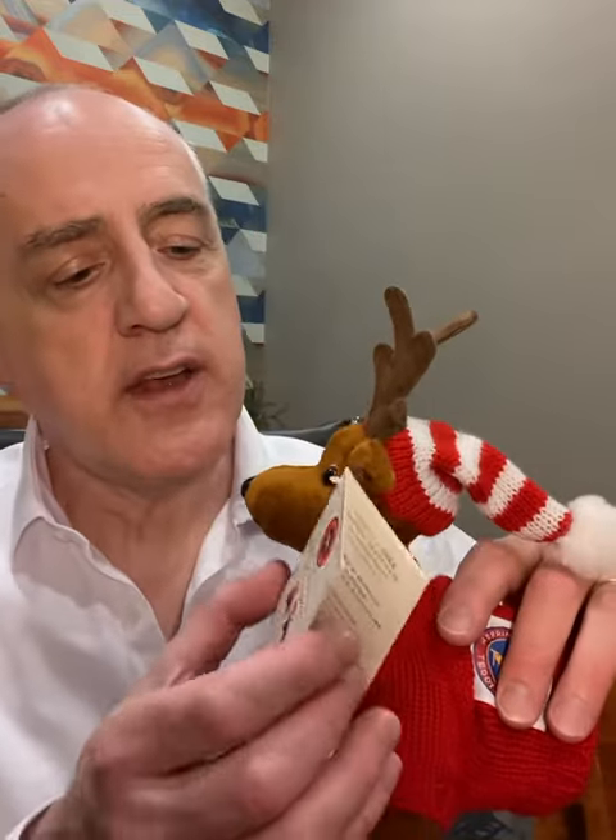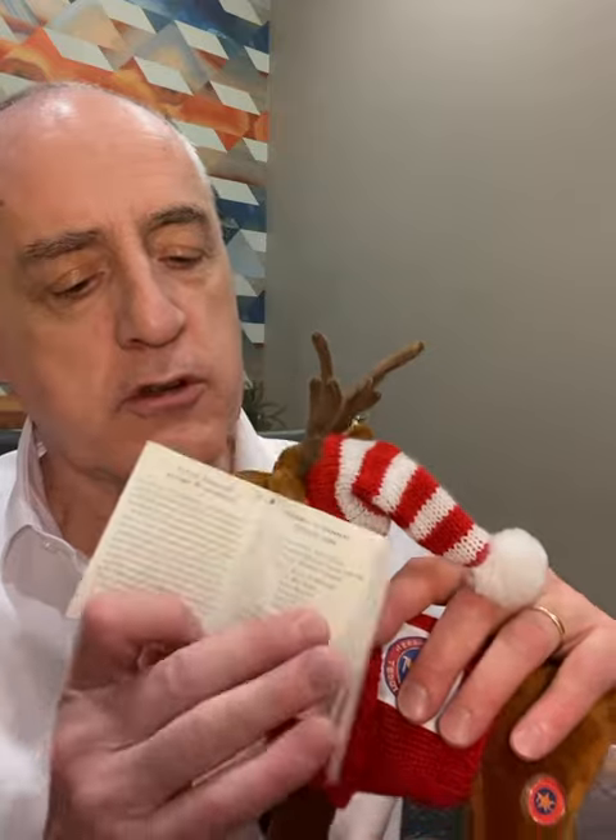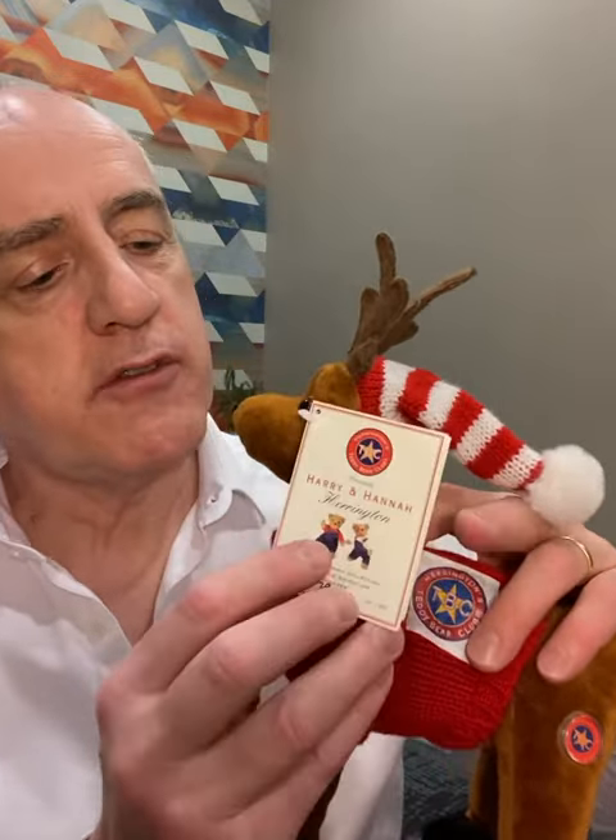He takes Harry and Hannah on a special tour, and this was actually the first edition we did of the reindeer. He's got a special ear tag on it that has the numbering right on the front, and it's part of the Harry and Hannah collection. It's actually our first version, called the Teddy Bear Club collection, so it's a little unique — it has the Teddy Bear Club logo on the side.